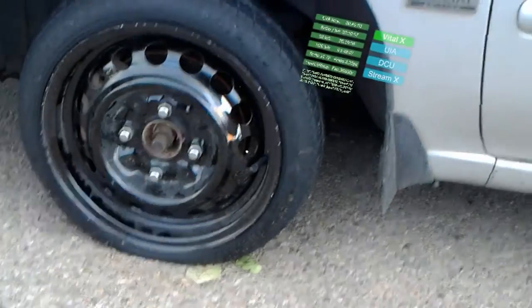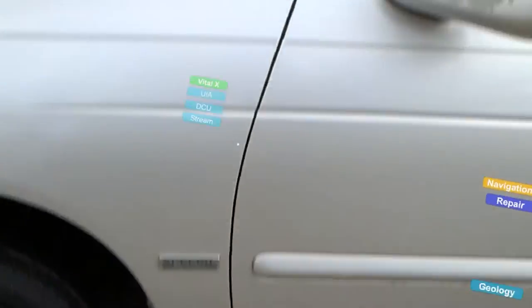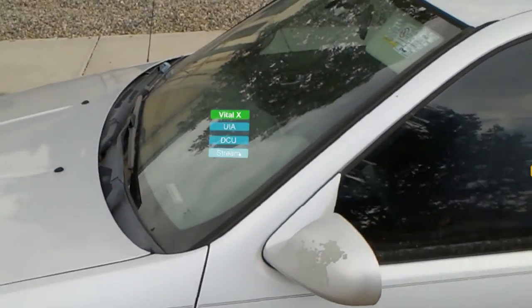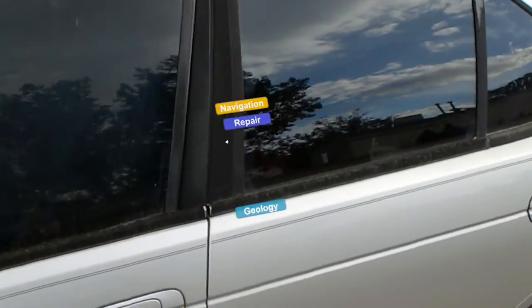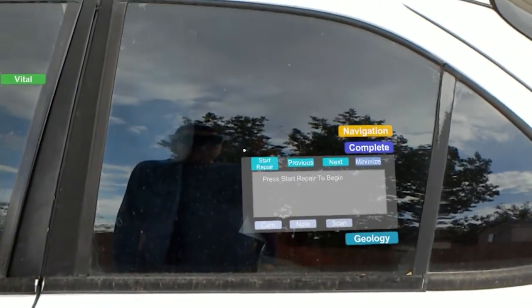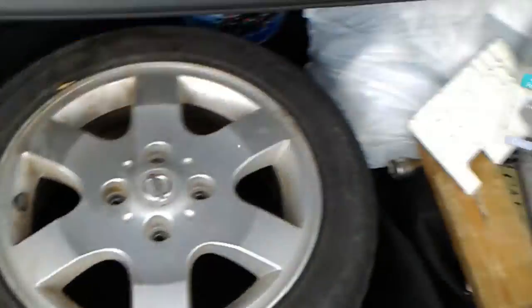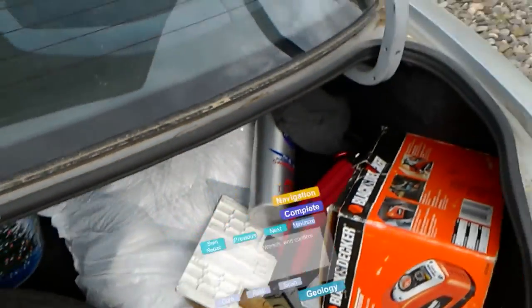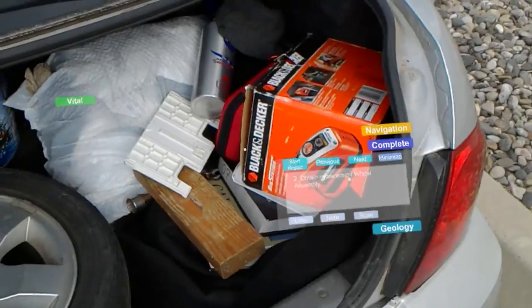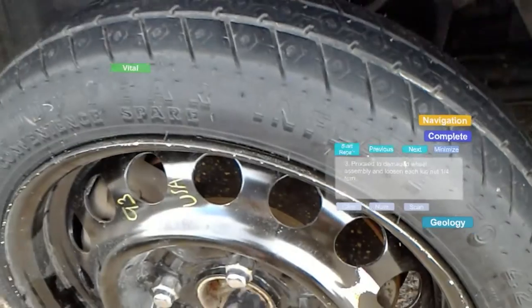The moon rover tire repair and geology sampling apps lead the user through the process in concise steps crafted to provide unambiguous step-by-step instructions. The astronaut can scroll through. The apps are designed to use the HoloLens' ability to track the user's head movement to keep the application in the user's field of view.